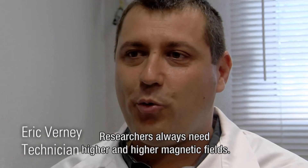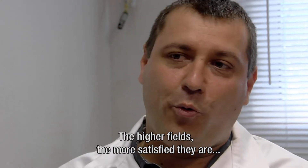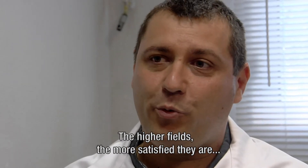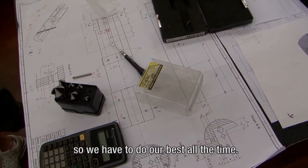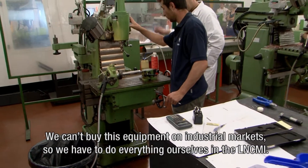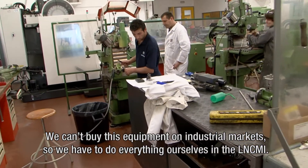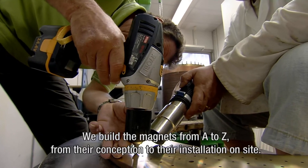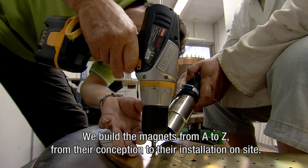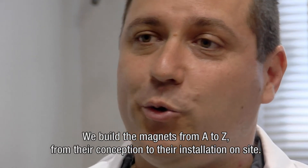Researchers need increasingly intense fields. The higher the fields we provide, the more satisfied they are. So we must constantly deliver the maximum. This equipment cannot be purchased on industrial markets, so we are obliged to do everything ourselves at the LNCMI. We build the magnets from A to Z, from the beginning through to their on-site installation.